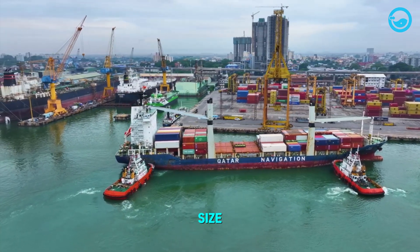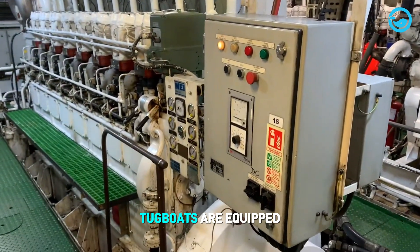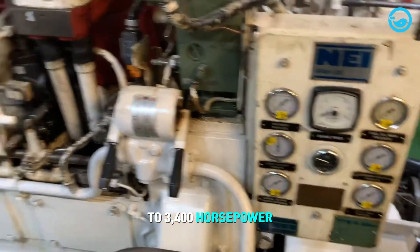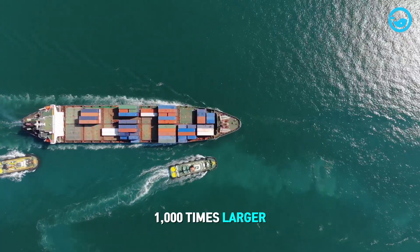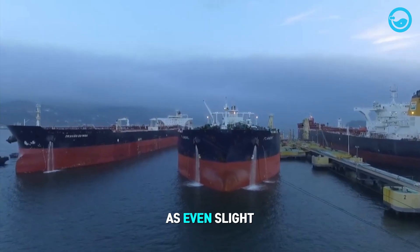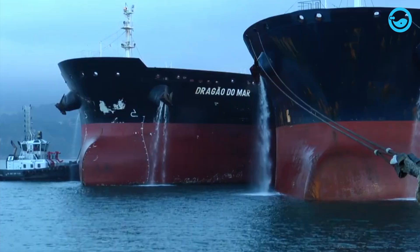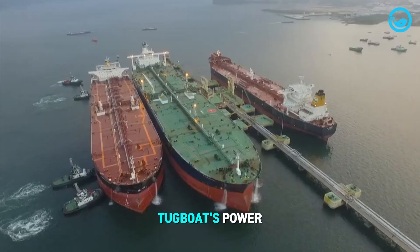Despite their small size, tugboats can move much larger and heavier vessels. To facilitate this, tugboats are equipped with engines ranging from 680 to 3,400 horsepower, which can produce a power-to-tonnage ratio of 9.5, allowing them to move ships 1,000 times larger and heavier. During the berthing process, precision is paramount, as even slight errors can damage the ship and lead to environmental disasters. This is why, when an oil tanker reaches a port, it stops and relies on the tugboat's power.